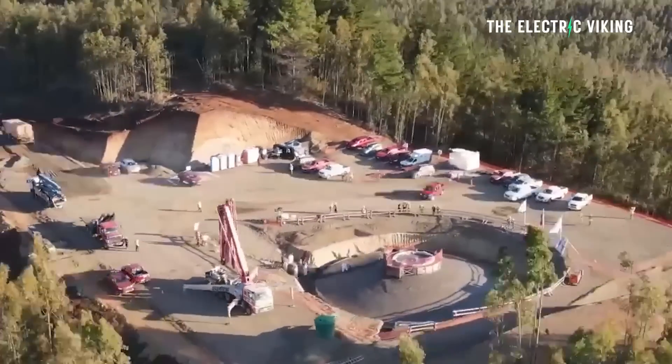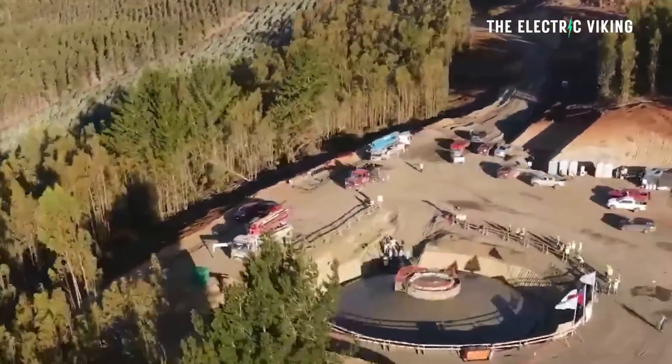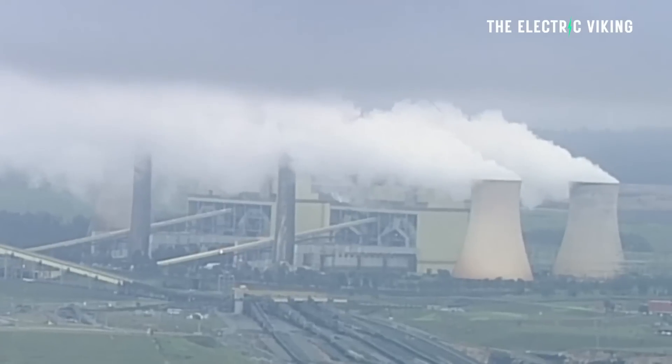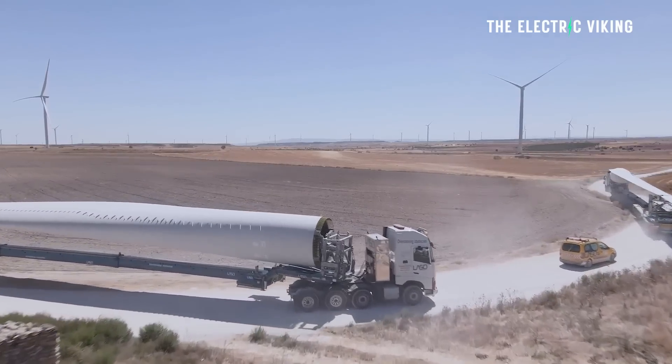German energy giant RWE is beginning to investigate the possibility of developing wind power on former open cast coal mines much earlier than had previously been thought possible. They're planning on building wind farms on old open cut coal mines. Some of the coal mines worldwide are built very shallow and very vast — they cover huge amounts of space. Those areas now are just wastelands, literal wastelands that no one will ever use.